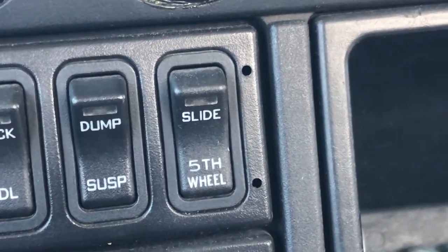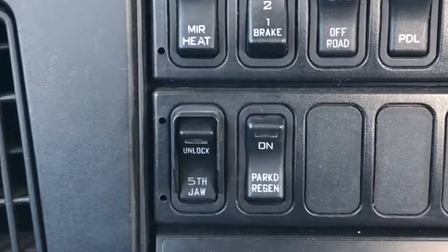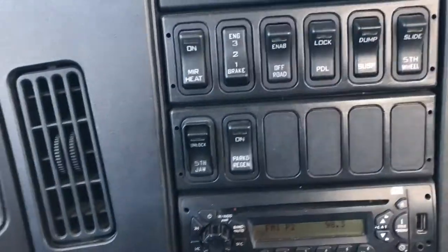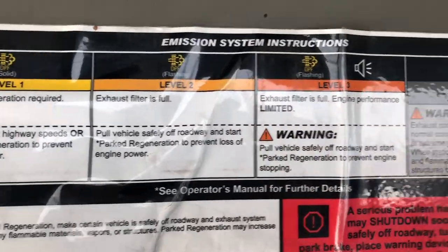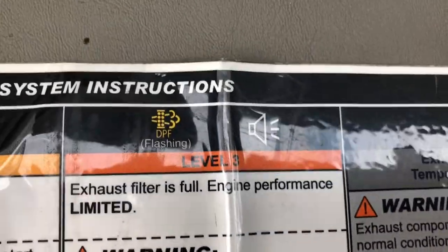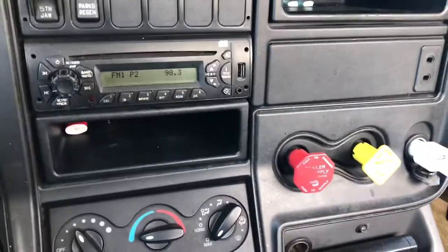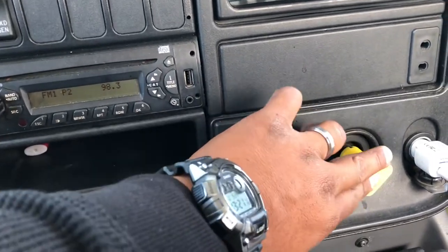You have your slide fifth wheel — if you want to watch one of my other videos on the truck you'll know what that is. It just moves your fifth wheel back and forth. You have your fifth wheel jaw, that's the locking pin. Park regenerate is for your exhaust — there are different levels: level one, two, three. When level three comes on, the DPF is flashing and you hear beep beep beep, so you have to pull over and push park regenerate. This is for your trailer air supply and this is for the parking brake.